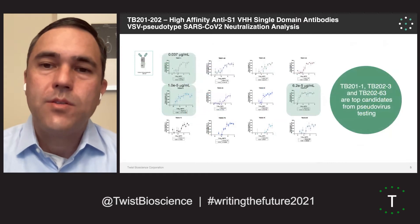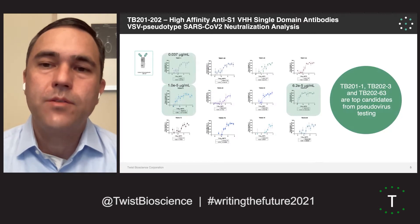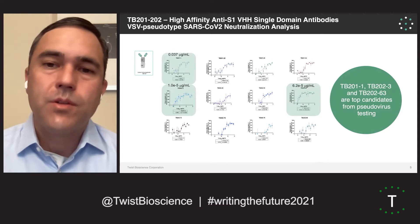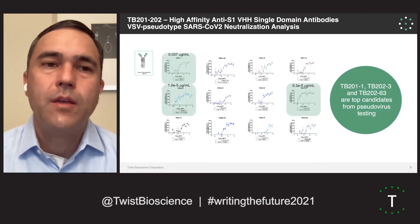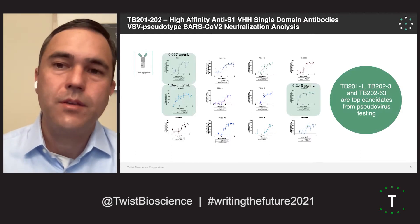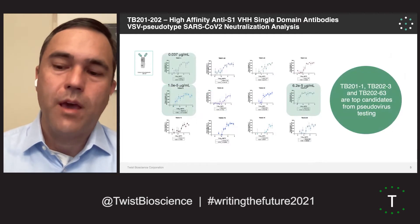In terms of our nanobody leads, we actually see much more potent activity, both in pseudovirus and live virus data. These nanobodies also bind very tightly to the SARS-CoV-2 spike protein, and as a result are potent neutralizers of the SARS-CoV-2 virus. Shown here are our top three leads that have sub-microgram per mL, even nanogram per mL neutralization in pseudovirus neutralization assays. These are all VHHFCs, so they all have an Fc domain for long half-life.